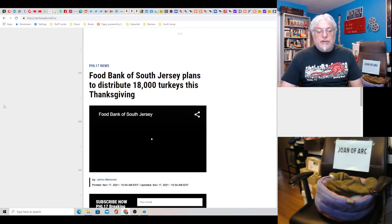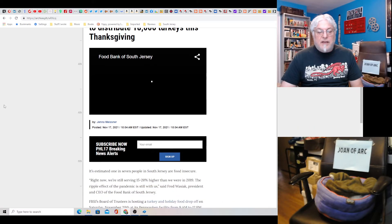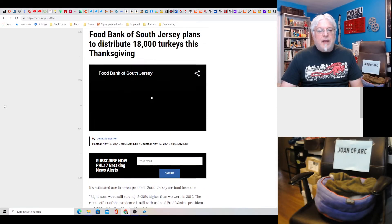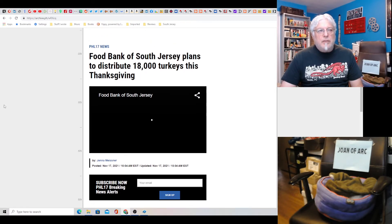Food Bank of New Jersey plans to distribute 18,000 turkeys this Thanksgiving — they always do. I think that's good, but at the same time, if you're really dirt poor, cooking a turkey is a big deal — it's hard. You've gotta kind of know what you're doing to cook a bird that big. It seems like maybe some people wouldn't have the skill. It's easy to screw that up. But hopefully not.